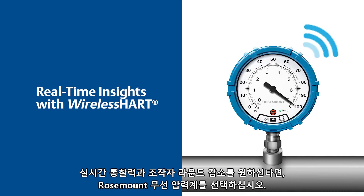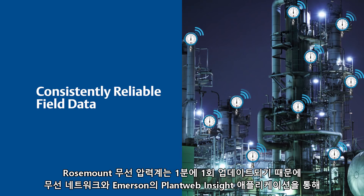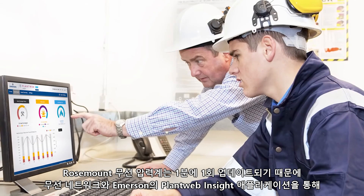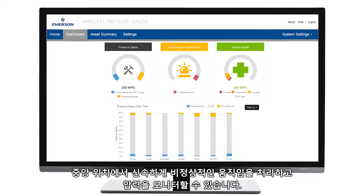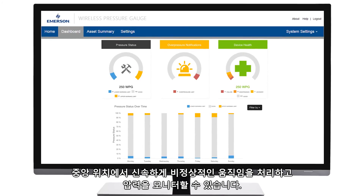For real-time insights and reduced operator rounds, choose the Rosemount wireless pressure gauge. With updates as frequent as once per minute, it allows you to quickly identify process anomalies and monitor pressures from a central location via your wireless network and Emerson's PlantWeb Insight application.